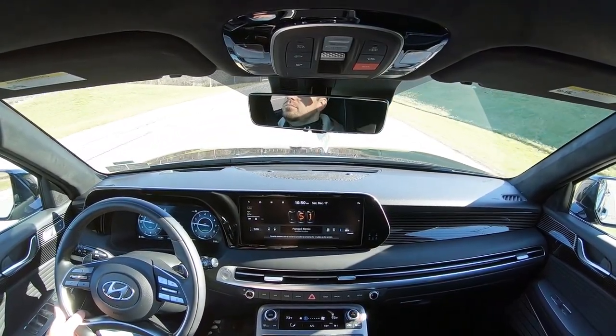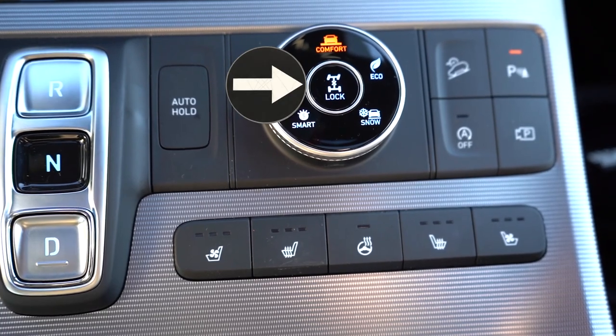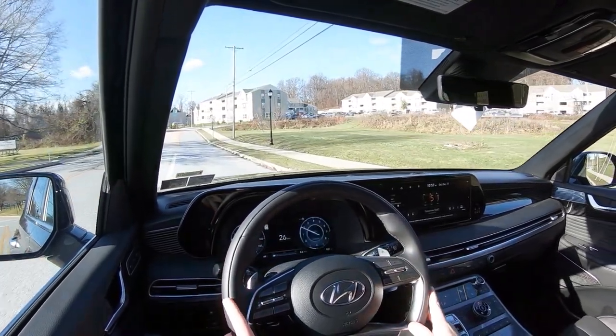I love seeing that in the Palisade — it hugs you in place around the turns. There's also a lock button in the middle of those drive modes for the all-wheel drive lock. So if it's snowing out here in Pennsylvania, you press that button and you're in full-time all-wheel drive mode. On my Hyundai Santa Fe, that's exactly what I do, and it powers through anything.